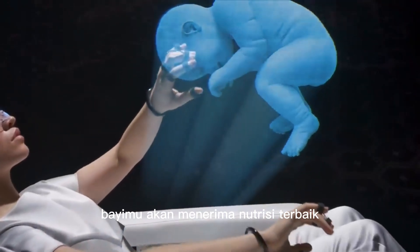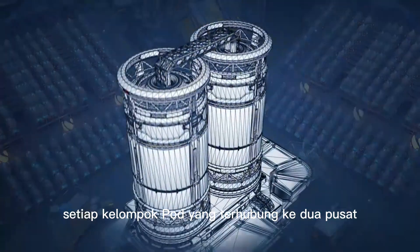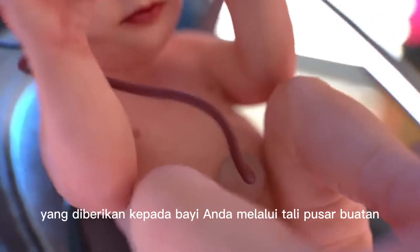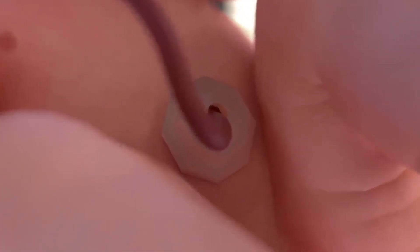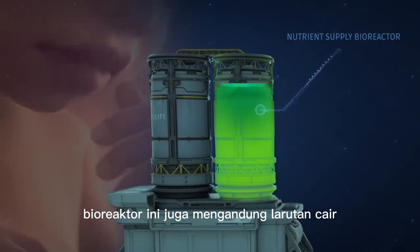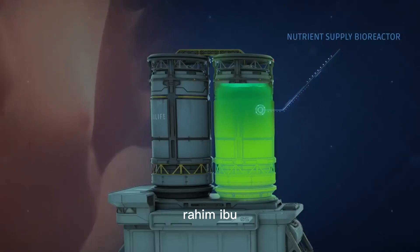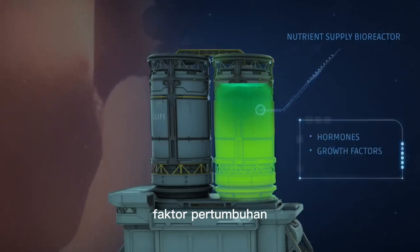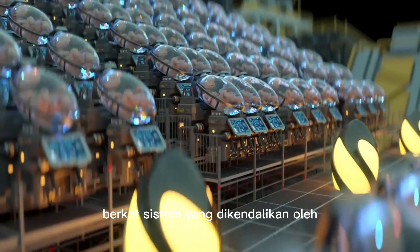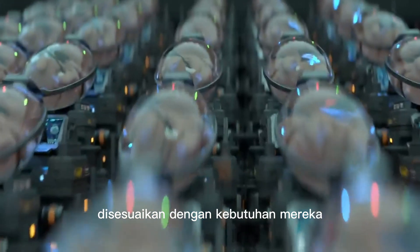With Ectolife, your baby will receive the best nutrients to support their growth. Each group of pods is connected to two central bioreactors. The first bioreactor contains nutrients and oxygen, which are supplied to your baby through an artificial umbilical cord. It also contains a liquid solution that serves as the amniotic fluid surrounding babies in the mother's uterus — rich in vital hormones, growth factors, and antibodies that sustain your baby's growth and development. Thanks to a system controlled by artificial intelligence, each baby receives custom nutrients tailored to their needs.